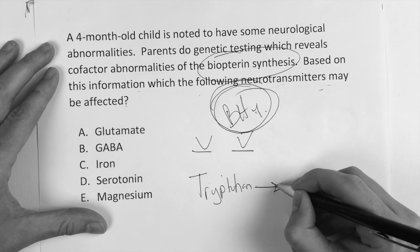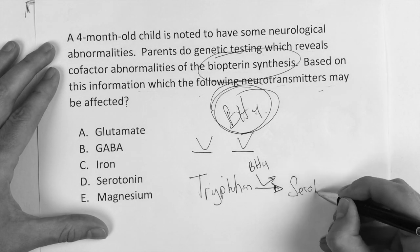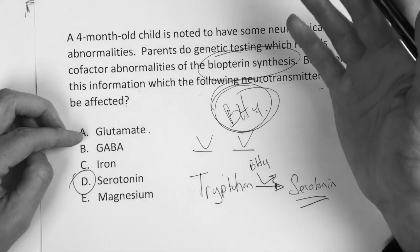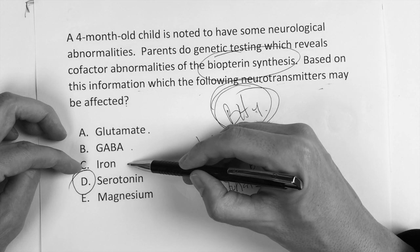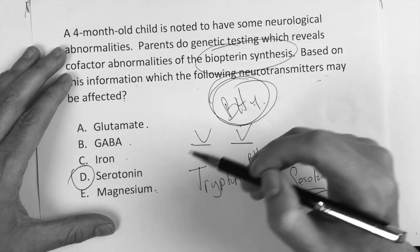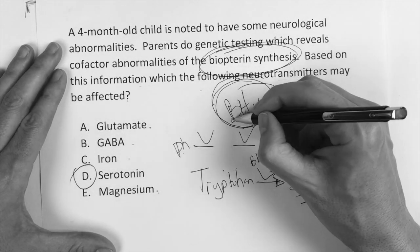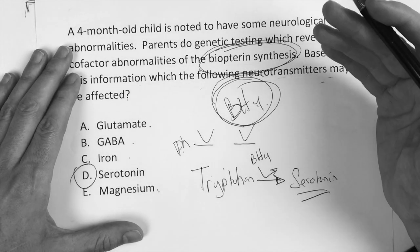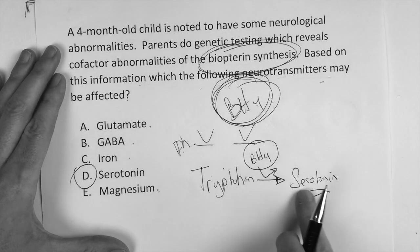Tryptophan needs biopterin as a cofactor to make serotonin — and the answer choice is D. Glutamate is more of an excitatory neurotransmitter, GABA is inhibitory, and iron and magnesium don't fit here. The only answer when you see biopterin — if it's not dealing with the phenylalanine and PKU pathway — is that biopterin is needed to make serotonin from tryptophan. Remember, in true PKU where even supplementation doesn't help fully, if biopterin is involved, you need to know biopterin makes serotonin from tryptophan.